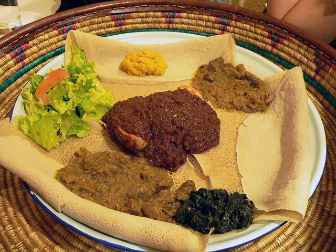Pasta is frequently available throughout Ethiopia, including rural areas. Coffee is also a large part of Ethiopian culture and cuisine. After every meal, a coffee ceremony is enacted and coffee is served.